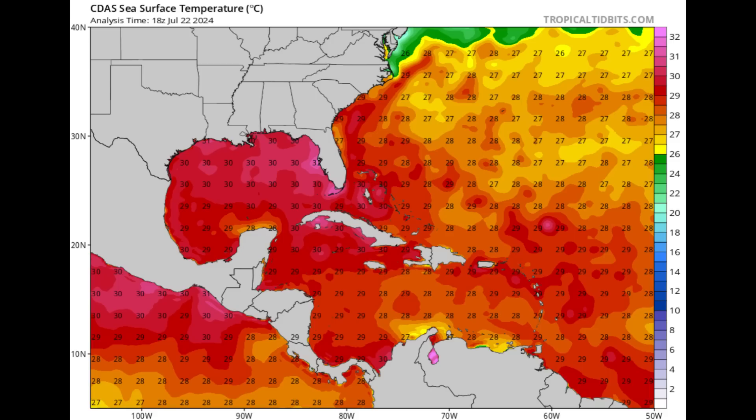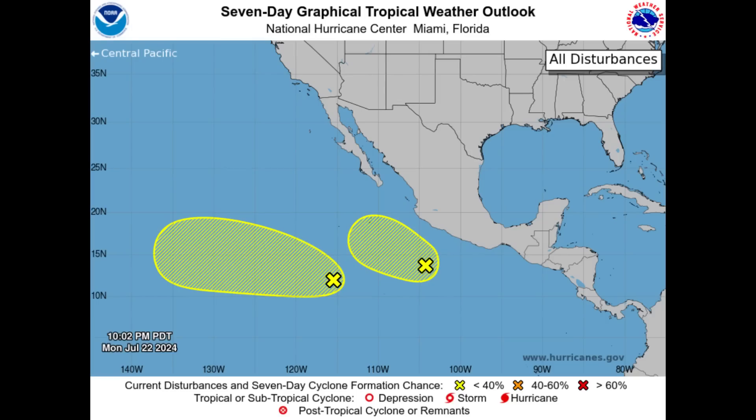Drifting over to our neighboring ocean basin — the Pacific — there are two disturbances being watched for development, both given a 30% chance through the next seven days. They're unlikely to be a problem for anyone, but just so you know something could happen over there. It's not usually very active over there during La Nina — La Nina suppresses activity in the eastern Pacific while it enhances activity in the Atlantic basin. So we do have that other ocean basin to mention, but nothing crazy is happening right now. And as for the Atlantic, nothing crazy going on either.